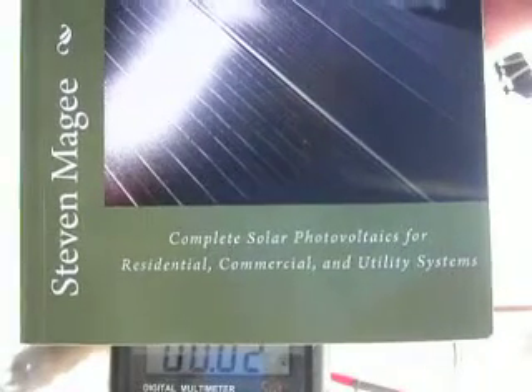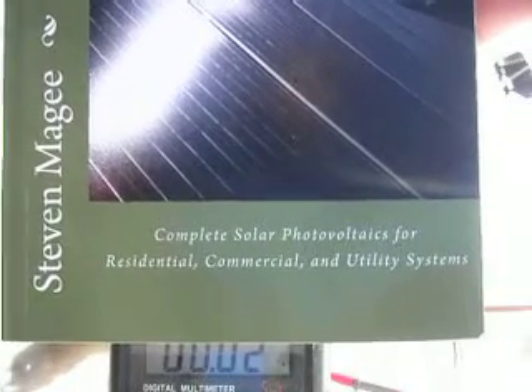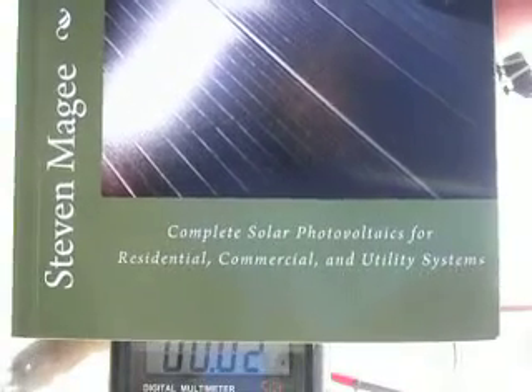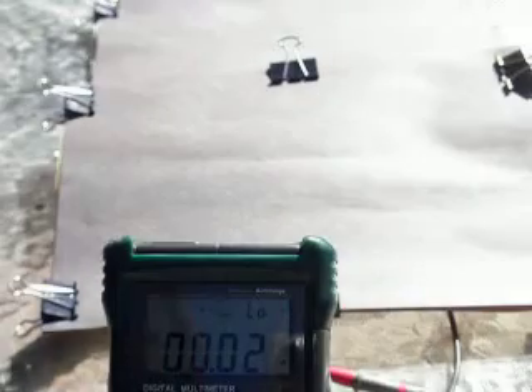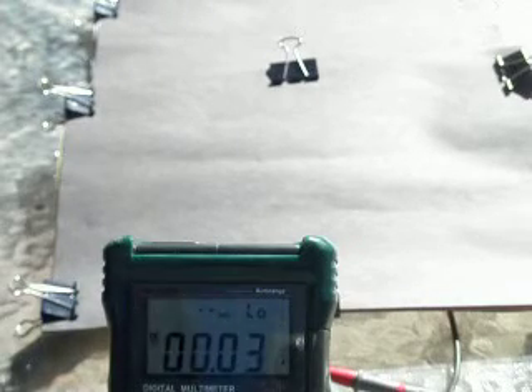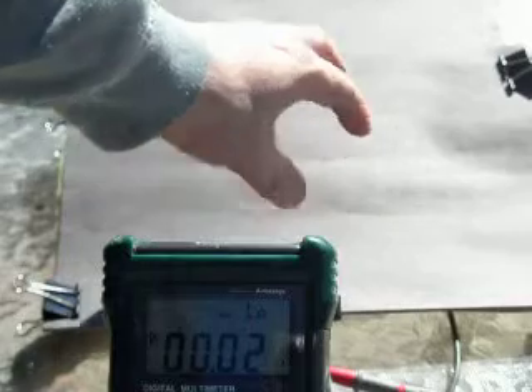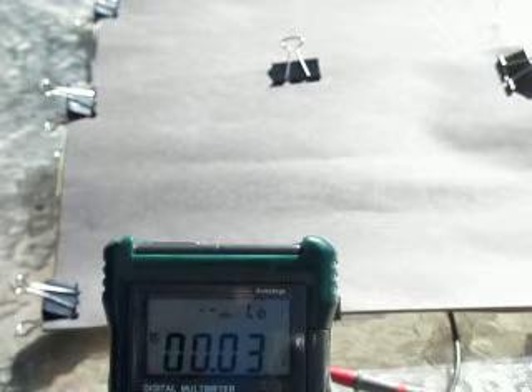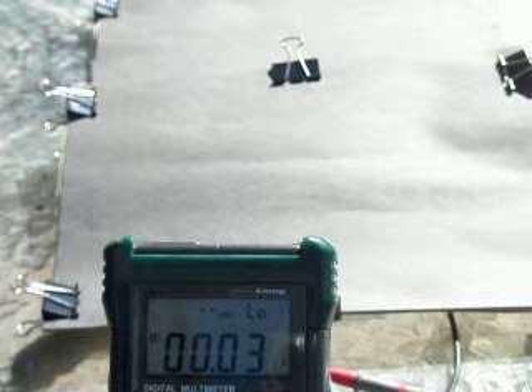Hi, my name is Stephen Magee and I'm the author of Complete Solar Photovoltaics for residential, commercial and utility systems. We're here today to look into the short-circuit current of a solar module. Under this brown paper we have a two solar cell solar module, and we're going to demonstrate that just by shading one of the cells in the solar module significantly impacts the current that it gives out.